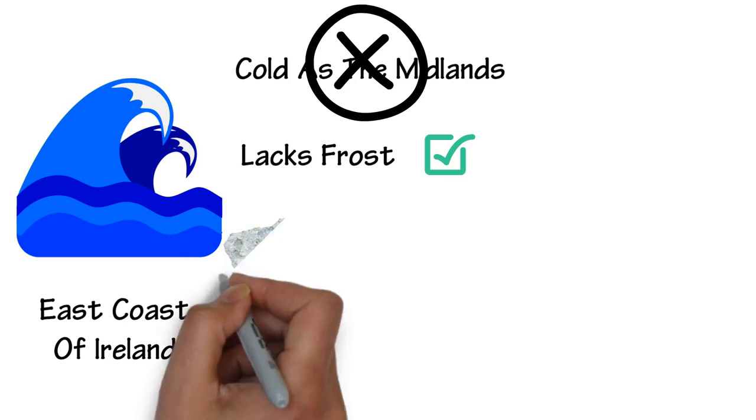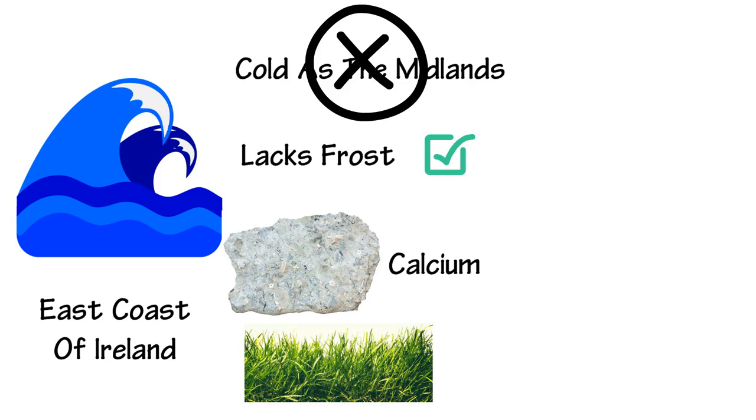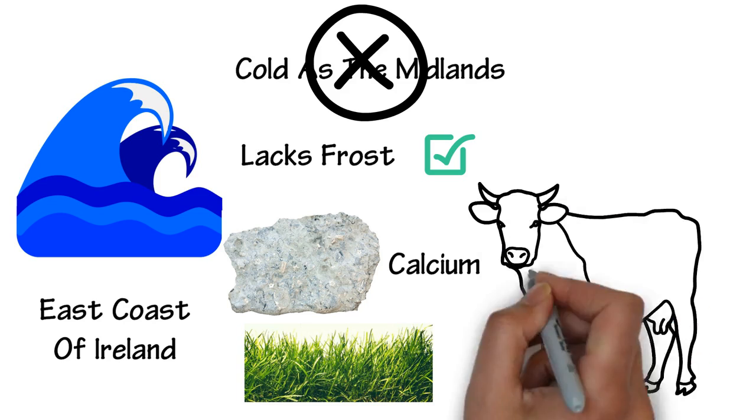The underlying rock of the GDA is limestone, which is good for farming. This is because limestone contains calcium, which is good for grass. Cows also feed on the nutritious grass.